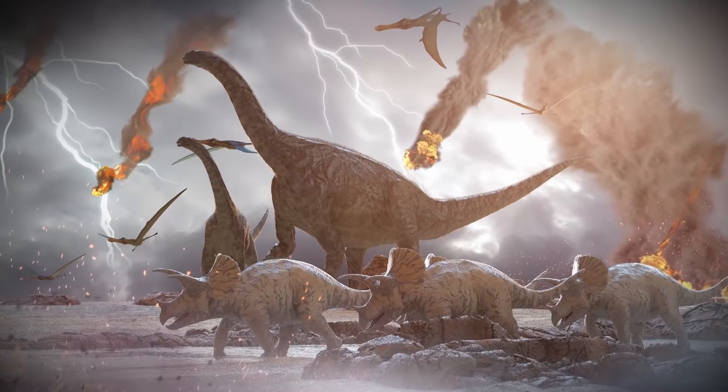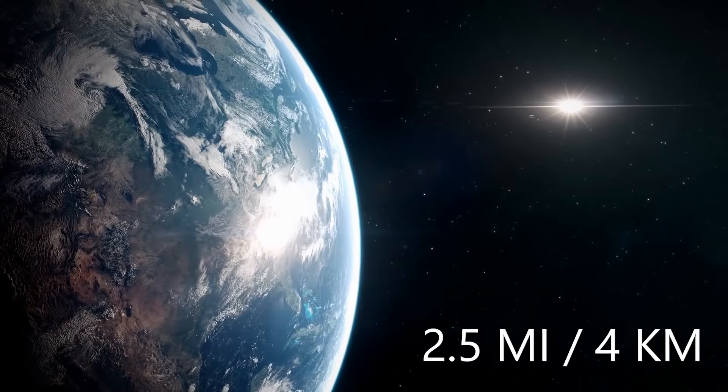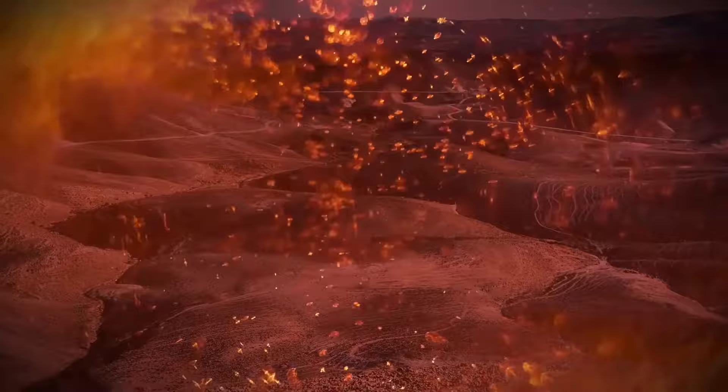The strike would have been similar to the one that killed the dinosaurs, just significantly smaller. The piece of rock probably exploded as a fireball 2.5 miles above the ancient city. Even though it didn't hit the city, the blast would have been 1,000 times more powerful than the atomic bomb dropped on Hiroshima.